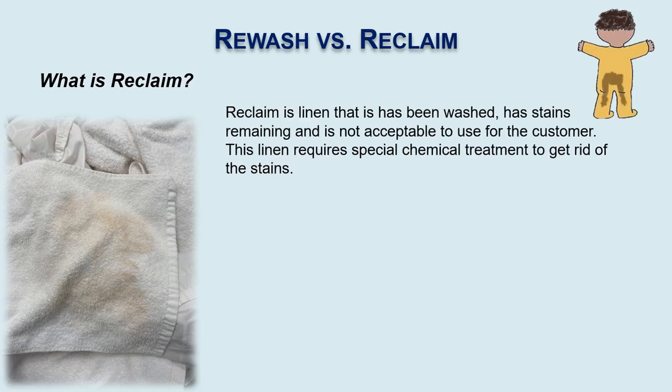Reclaim, on the other hand, is linen that comes out of the wash cycle. Sometimes it's not caught until after it's finished drying, but has remaining stains on it. This is what we call reclaim, because we're going to have to use either special chemical treatment or put it through a special reclaim formula to help get rid of these stains.